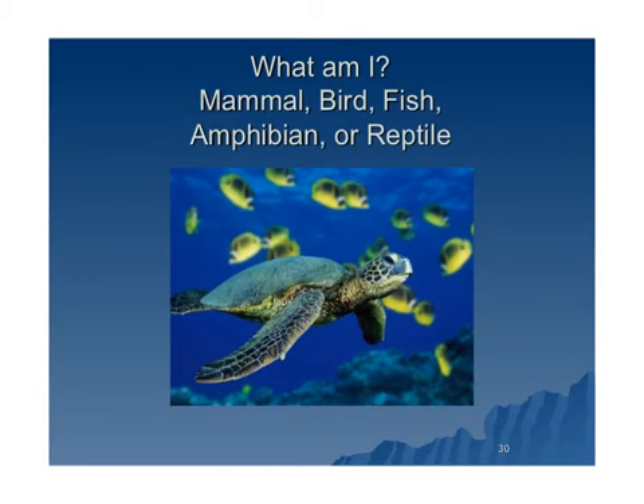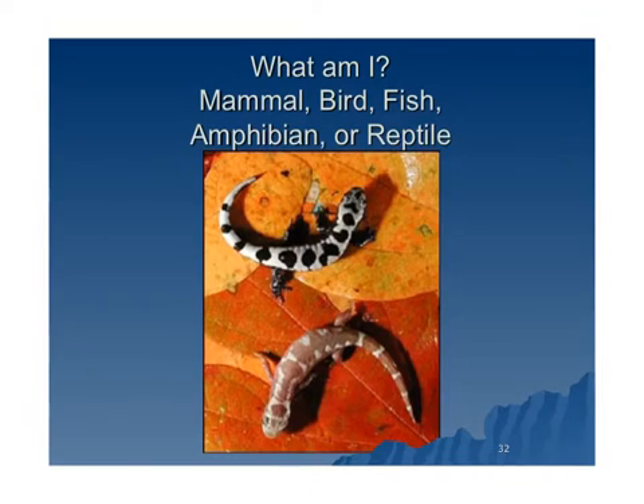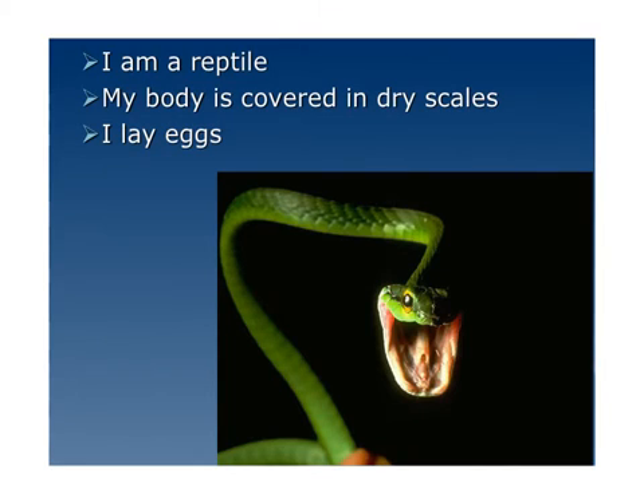What is a turtle? A turtle is a reptile. Its body is covered in dry scales and it lays eggs. These are salamanders — how are they classified? Salamanders are amphibians. Their bodies are moist and smooth. They lay eggs and they like to live in or near the water. Last one — what is this guy? Snakes are reptiles. They have dry scales and lay eggs.